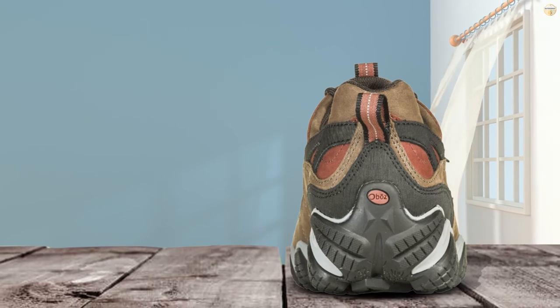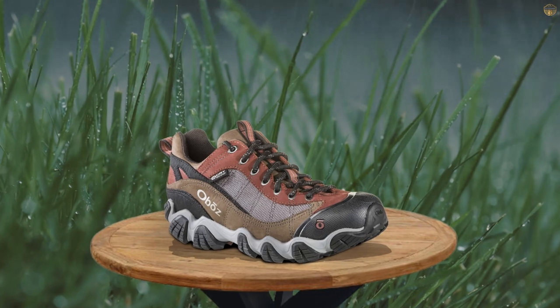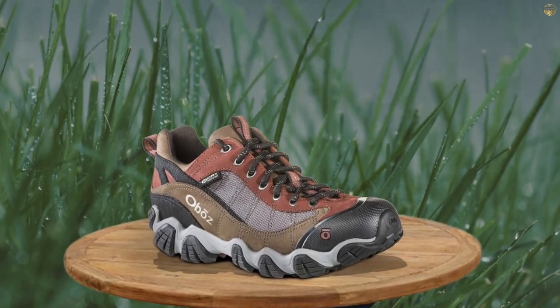These shoes are pretty burly and would probably be overkill for quick day hikes, but if you backpack with a heavier pack, the Firebrands will provide the support and durability you need.